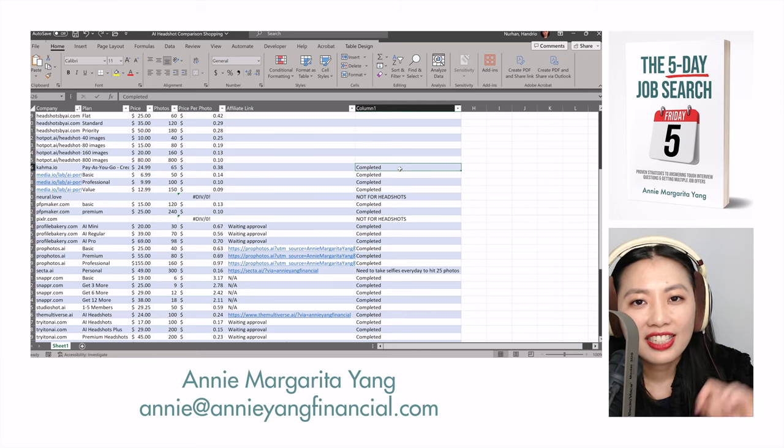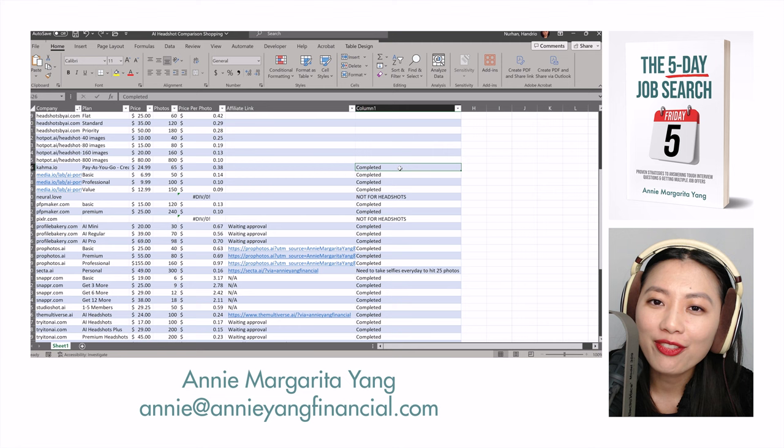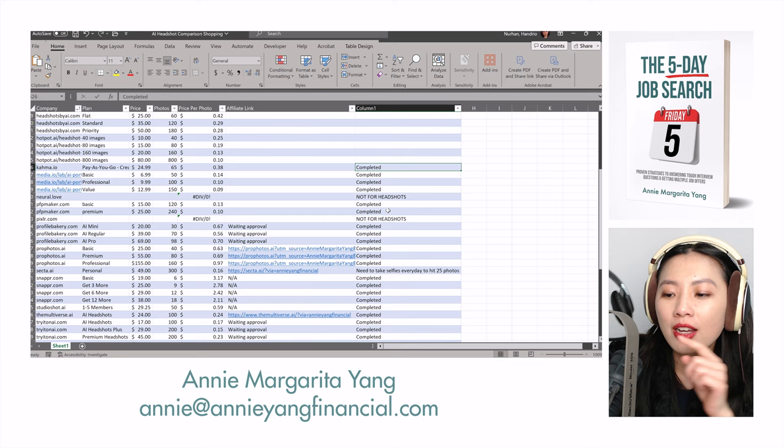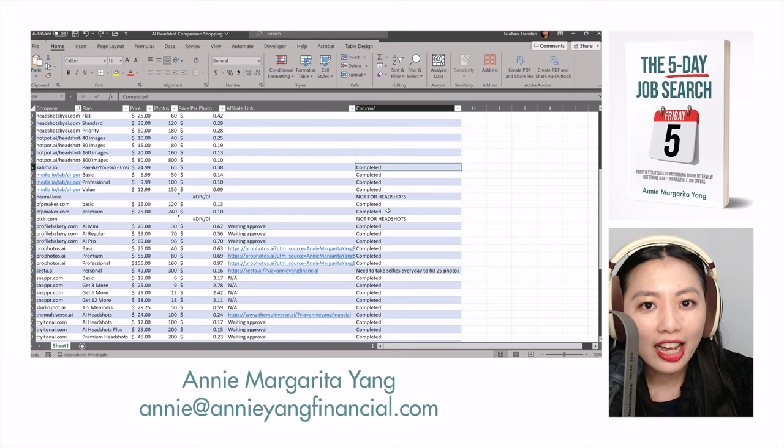Hey guys, it's Annie Marguerite Yang back with another Annie Yang Financial video. Today I'll be doing an honest review of two different AI headshot generators. I'm merging them both into one because after I finished recording both videos, I realized I had switched from this headset back to my podcast mic and forgot to change the setting in OBS Studio — so the entire video had no sound whatsoever.